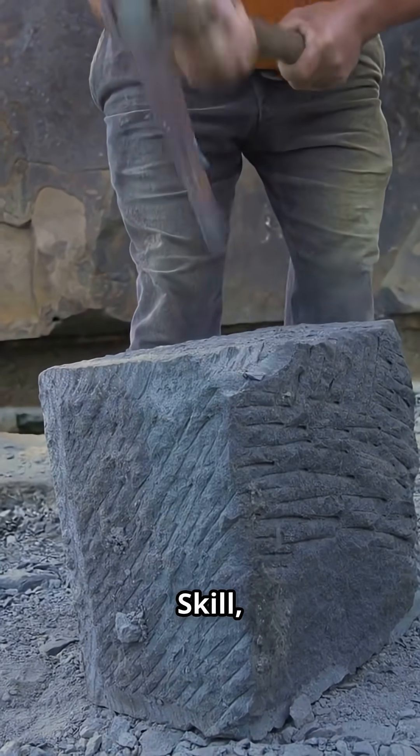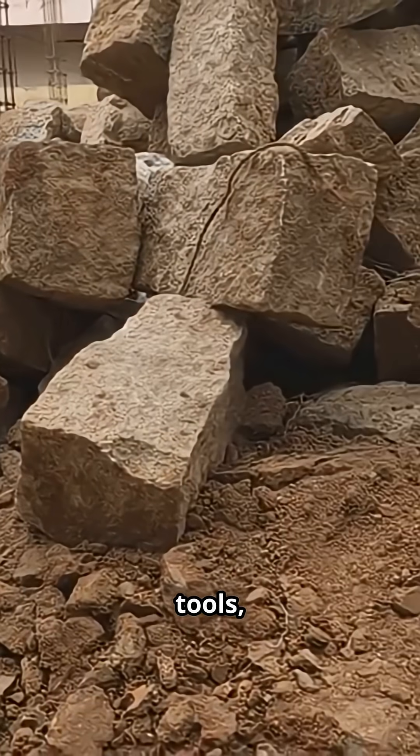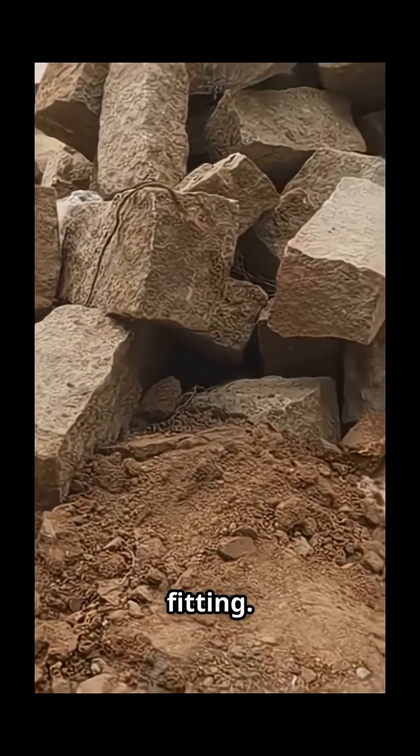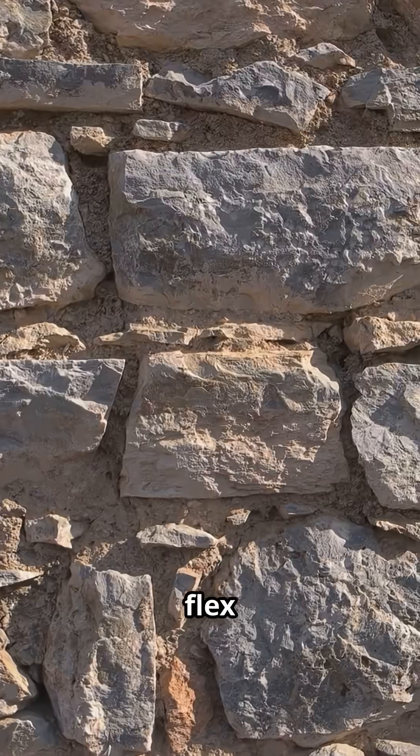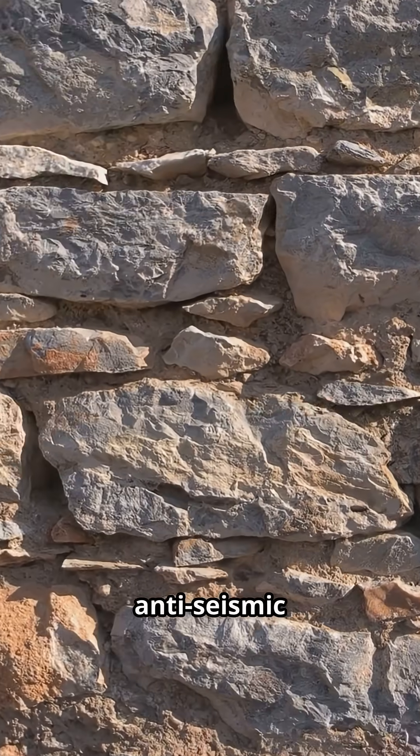How? Skill, patience, and smart techniques. Craftsmen used hammerstones, bronze tools, and a lot of trial and error fitting. The result? Walls that flex during quakes and settle back into place — an ancient, anti-seismic design.